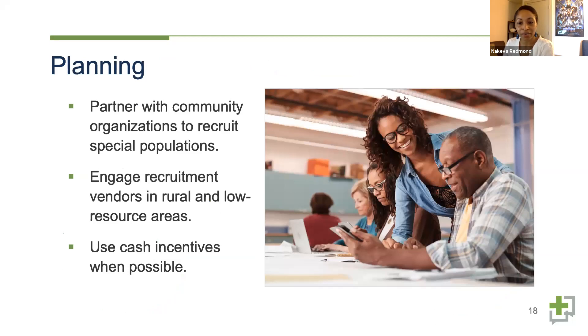Starting with planning: one of the most important steps when it comes to inclusive research is recruitment. We have to be strategic to make sure we're including people who are otherwise missed by traditional recruitment strategies. One key strategy is partnering with community organizations — people with low health literacy may not be included in panels or databases of more traditional professional recruiters. We've had success partnering with community-based organizations that already have established connections with the populations we're interested in, such as retirement communities, federally qualified health centers, and public health departments.